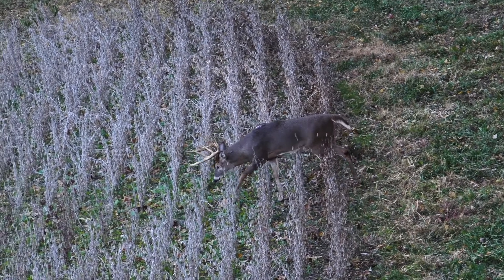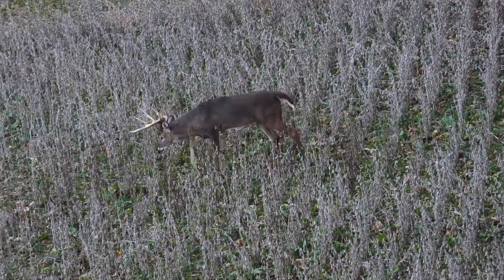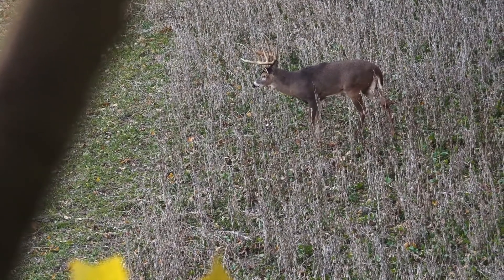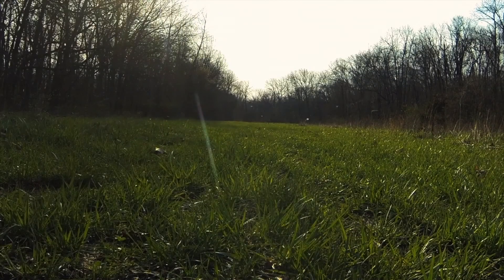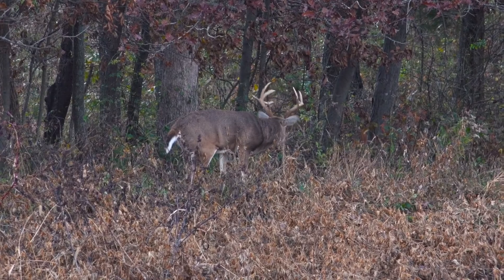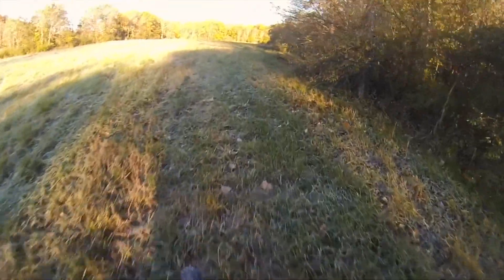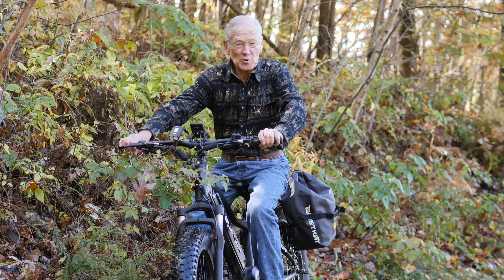One of the toughest things you'll do as a hunter is waiting for all the stars to align. With that bike, nothing knows you're there, so there are just a lot of advantages to the Quiet Cat. I use it to even speed scout — you want to find the best and freshest sign you can, looking for scrapes and rubs. I buzz around the field, check everything out, and I'm gone. Nothing has a clue that I've even been there. An e-bike might be a game changer for you as well.